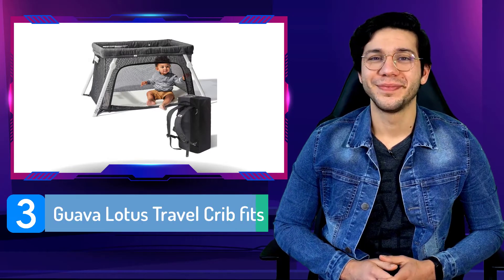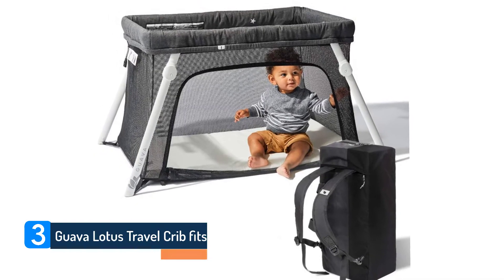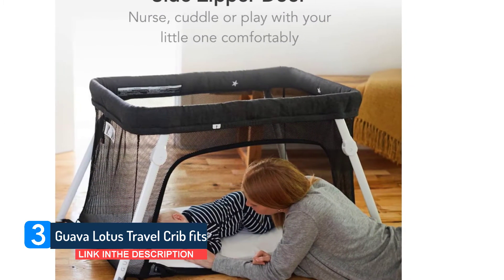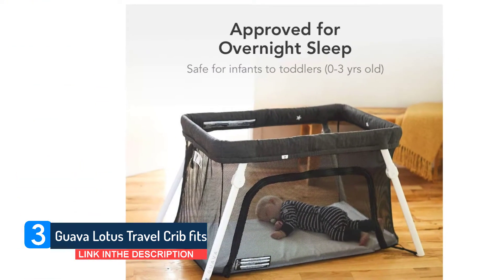Number three: Guava Lotus Travel Crib. The best playpen for travel isn't a playpen at all, but a similar option called a travel crib. Travel cribs have a thicker sleeping mattress that rests on the floor instead of a frame for a more portable design.